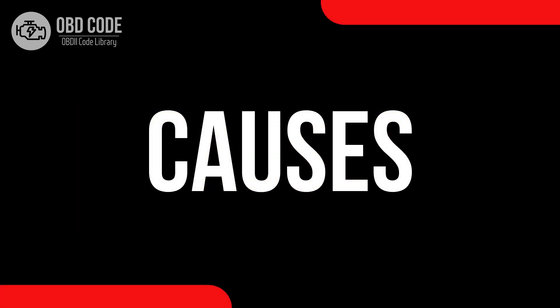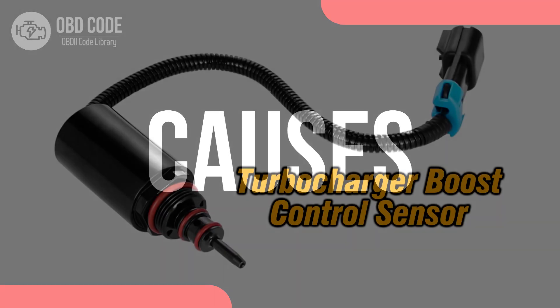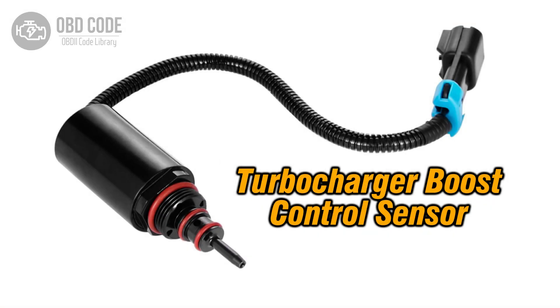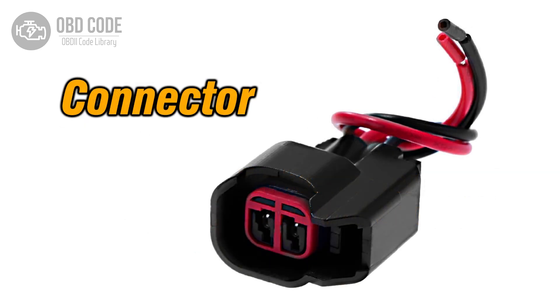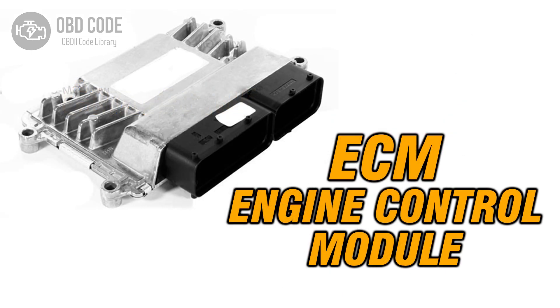Causes of the code P0047: 1. Malfunctioning turbocharger or supercharger boost control sensor. 2. Wiring or connector issues within the control circuit. 3. Problems with the engine control module, ECM.